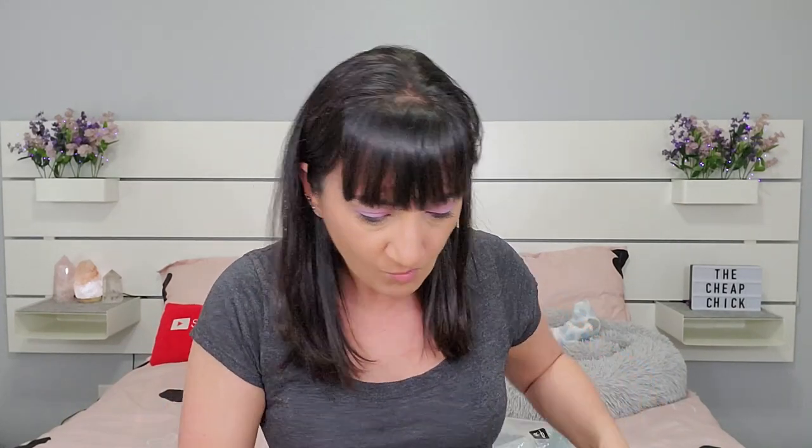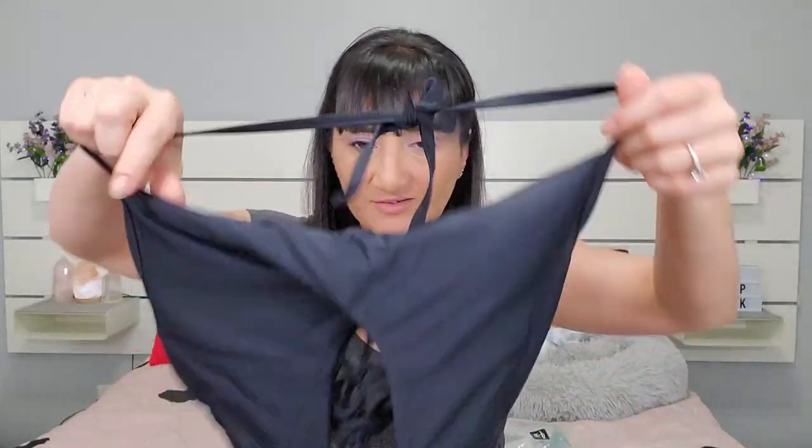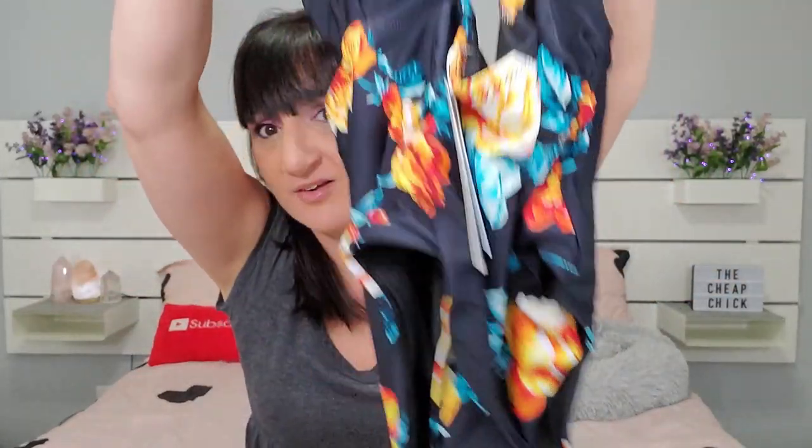For the third bathing suit, this is $29.99 and this is another one-piece slash cutout situation. The material of these is just so nice compared to when I used to buy all my bathing suits at Walmart for like $10 or $15 — those would just get nasty real quick. These are actually really really good quality.